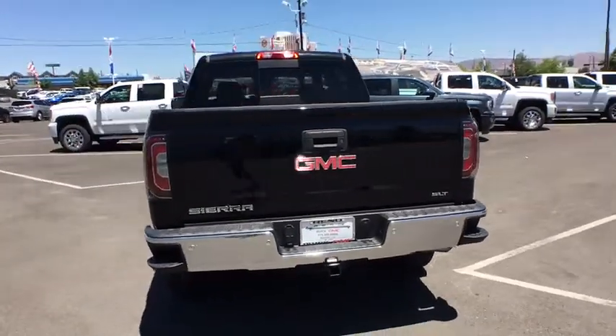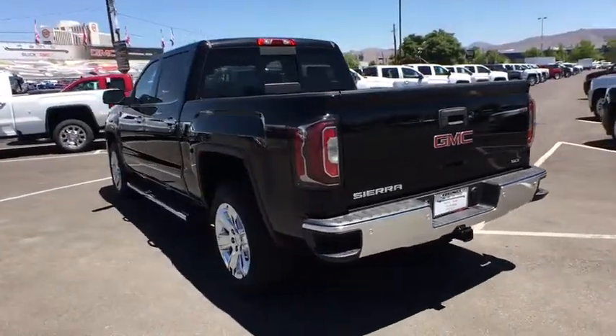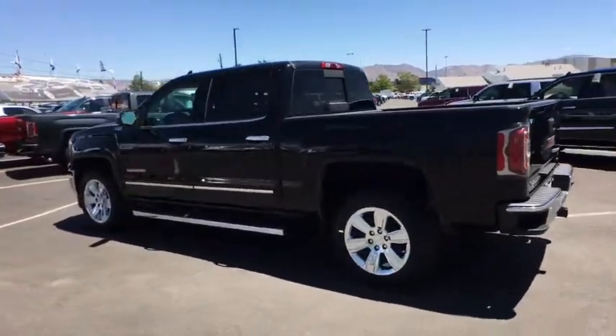The Sierra 1500 now comes with an automatic transmission that combines high-max hauling capability with precise control.